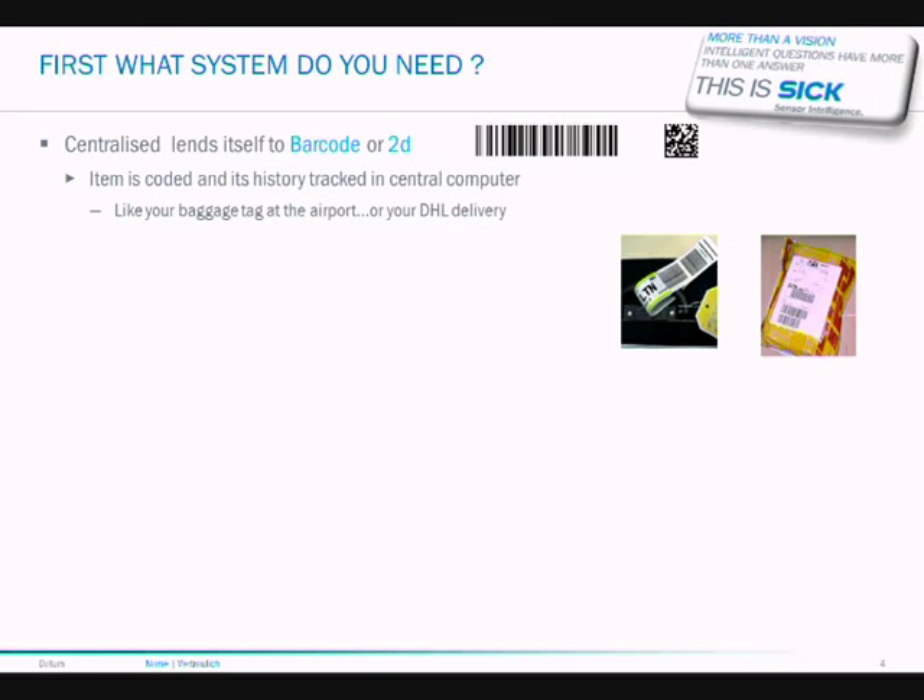The first thing we need to do is identify what technology you need to carry the data. If you're using a centralized system where your host computer stores all the data, then barcodes or 2D will probably be suitable for you. The analogy here would be like the baggage tag used on your luggage when you travel on holiday, or your DHL delivery package.